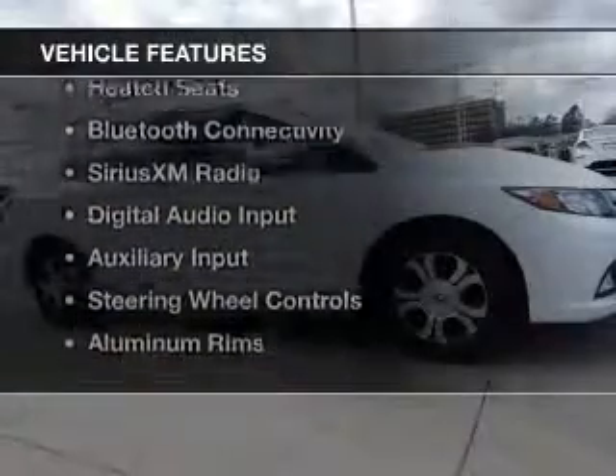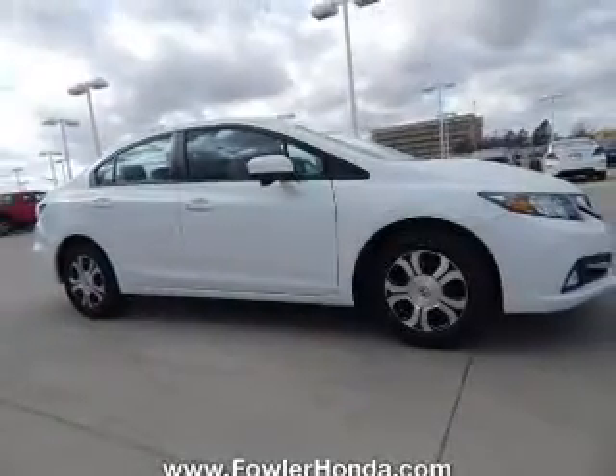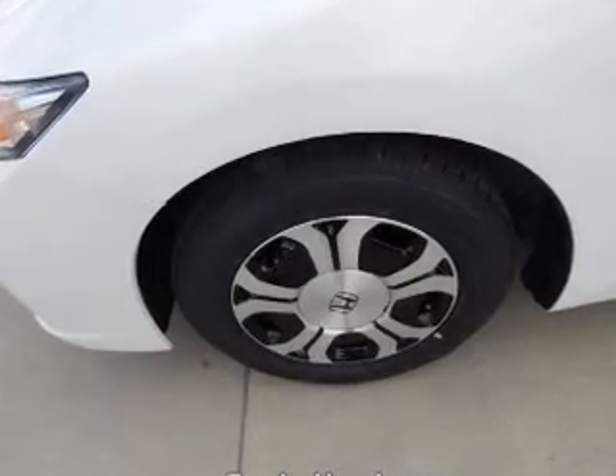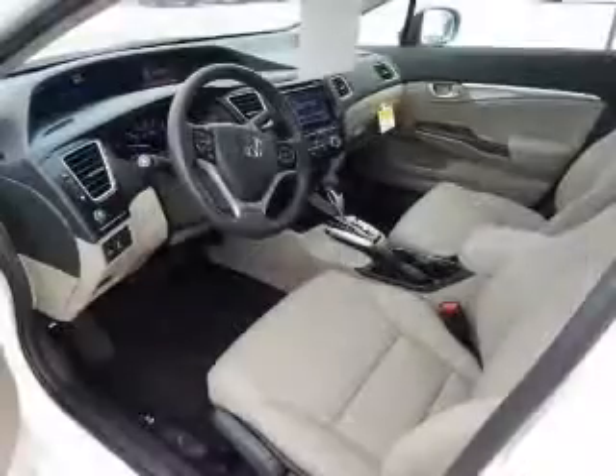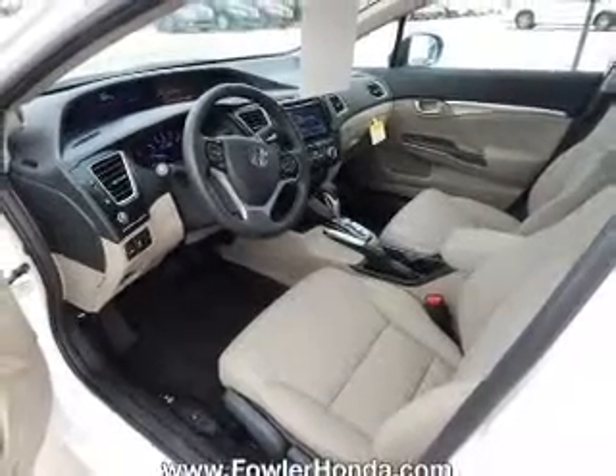The features include internet connectivity, electric trunk, leather seats, heated seats, Bluetooth connectivity, Sirius XM satellite radio, digital audio input, and auxiliary input, steering wheel controls, and aluminum rims.